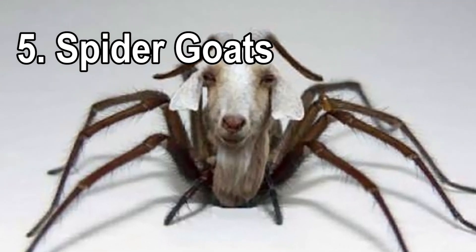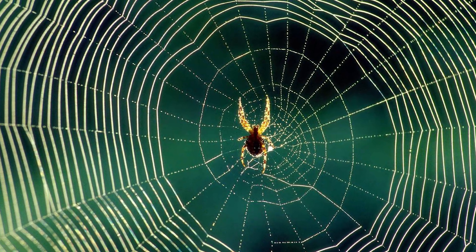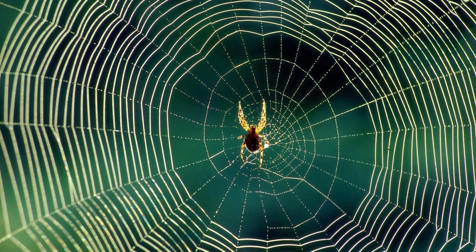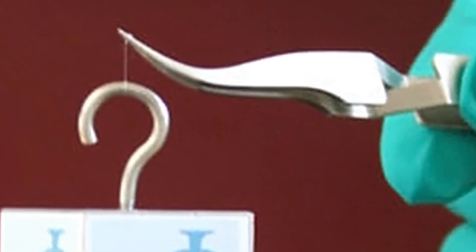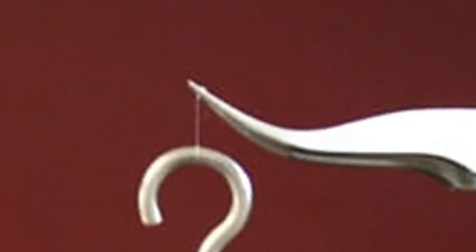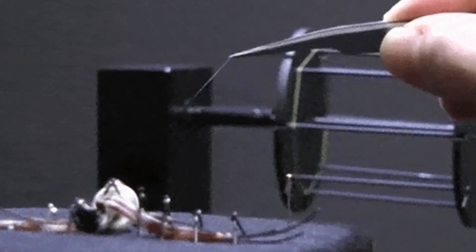Number five: the web-spinning spider goats. When it comes to natural goods, flexible and strong spider silk is incredibly valuable. Spider silk is pound for pound five times stronger than steel and far more elastic than rubber. Normally, getting enough spider silk for these applications requires a large number of spiders. However, spiders tend to be territorial, so when the researchers set up spider farms, the spiders killed each other.